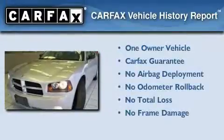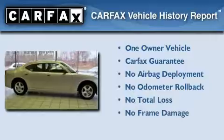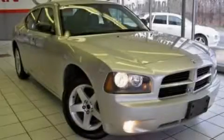This Dodge has had only one owner and it qualifies for the Carfax buyback guarantee. This automobile won't last long at this price. Call and arrange a test drive now.